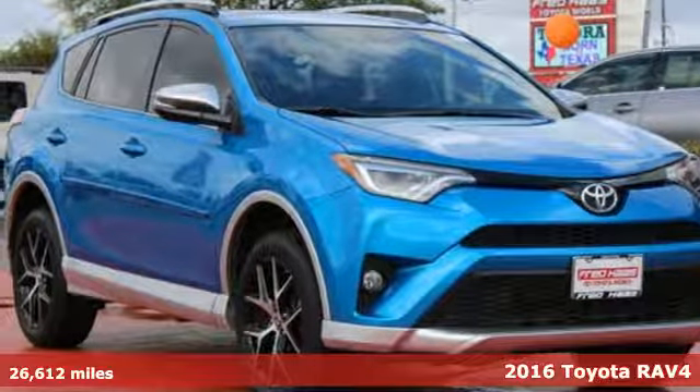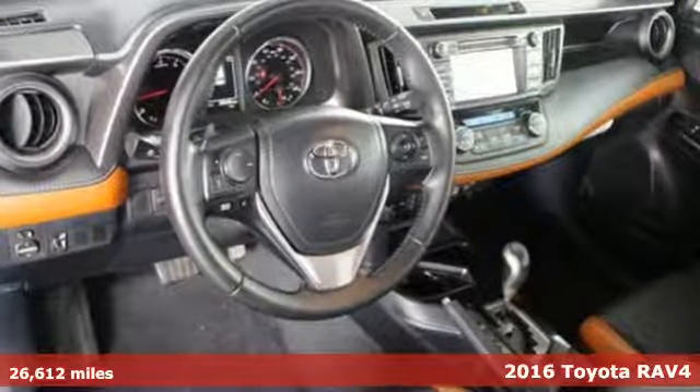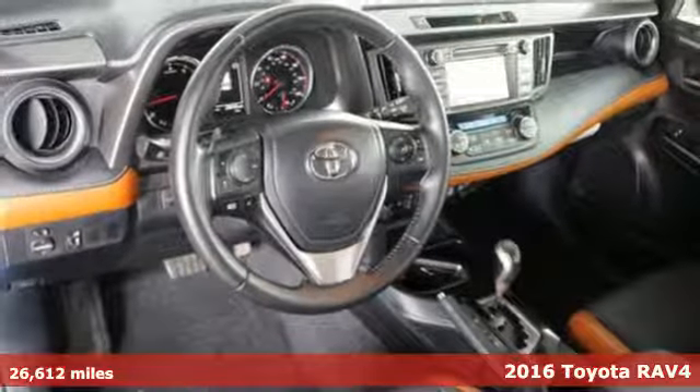Here's a 2016 Toyota RAV4. Embrace the freedom this RAV4 provides with smart performance and versatile space.